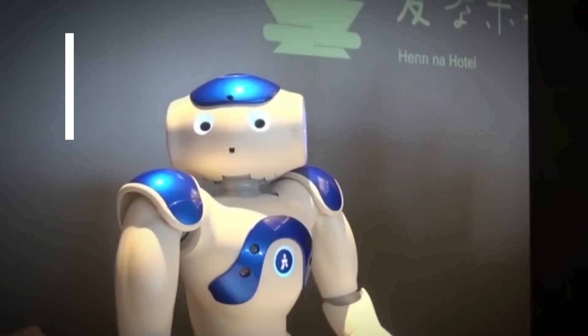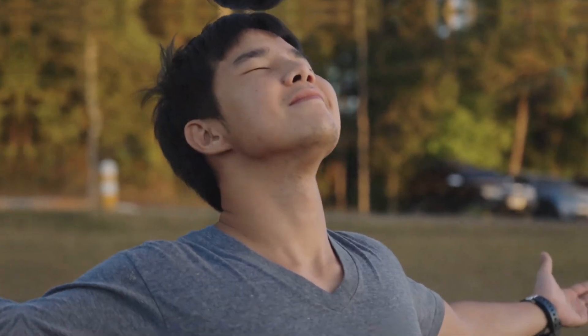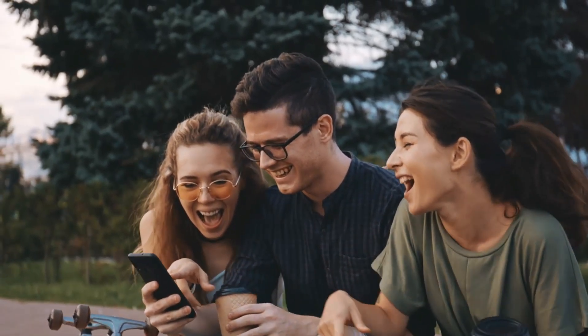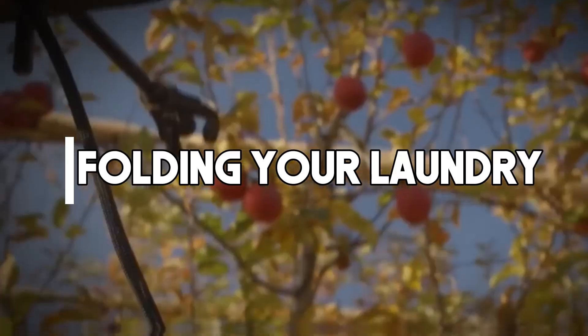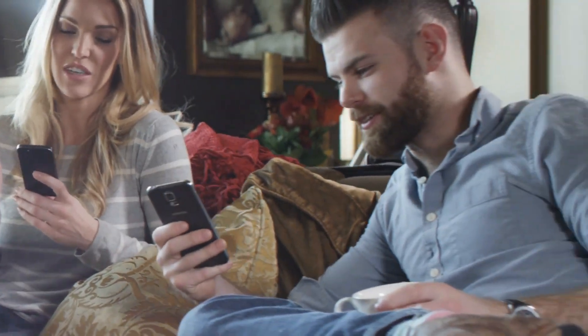Ever wondered what it would be like to have a robot butler who can lift a car and sort your socks at the same time? Well, dream no more. Today we're throwing down in the robot rumble arena with Atlas and Optimus. Get ready for a hilarious showdown as we dissect their potential use cases, from industrial mayhem to maybe just maybe helping you avoid that whole folding your laundry nightmare. So buckle up, tech enthusiasts, because things are about to get practical — and a little bit ridiculous.